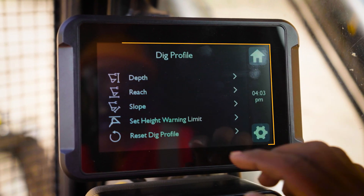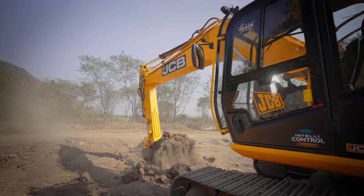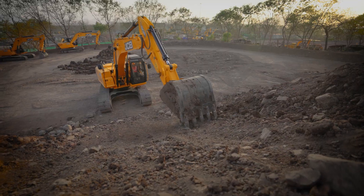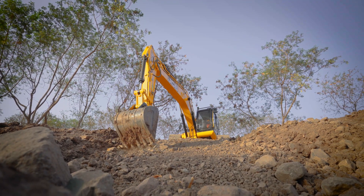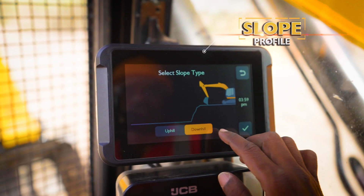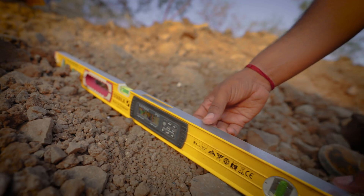These work profiles enable smoother, faster, safer and more intelligent operations on site. Grading is a highly skilled and widely used operation by excavators. JCB IntelliGrate assists the operator in achieving both downhill and uphill grade profiles efficiently.